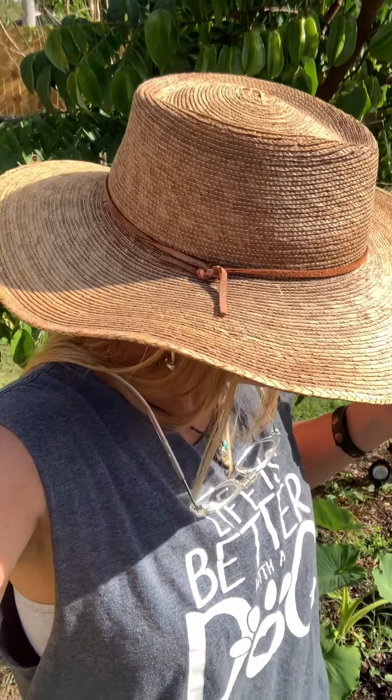If you're interested in starting a food forest, follow along. I'm going to share with you the different tips and tricks and the things that I've done with my food forest here.